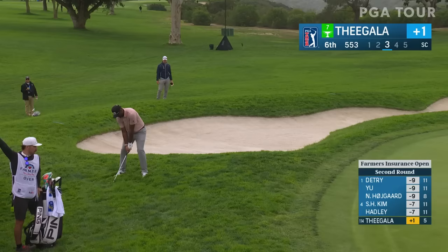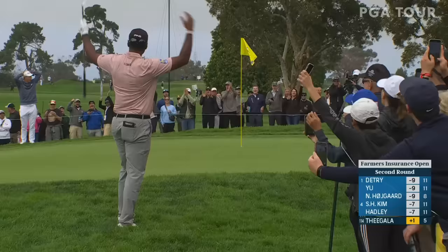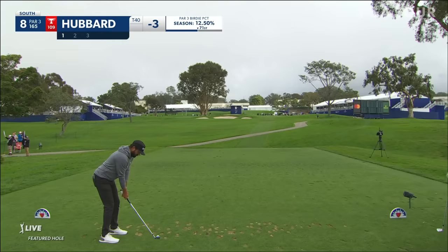We're going to stay on the south course. Take a look at Jake Knapp. That's well done — a little flop out of the heavy rough here at the sixth. That's a beauty with mud on the ball. How about that? What a shot — he's got some serious short game. That's an eagle for him at the par five sixth.